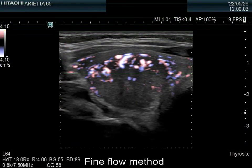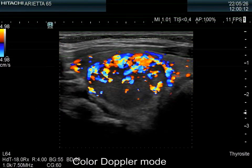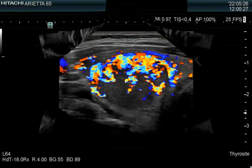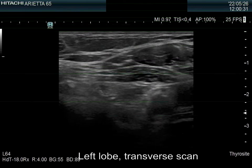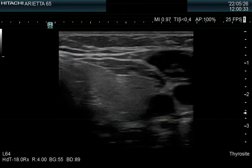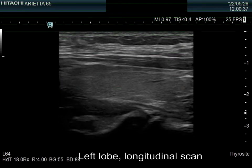Note paranodular and irregularly increased intranodular vascularity. The left lobe is intact. While the ATPO level was significantly elevated, the thyroid did not present ultrasound signs of thyroiditis.